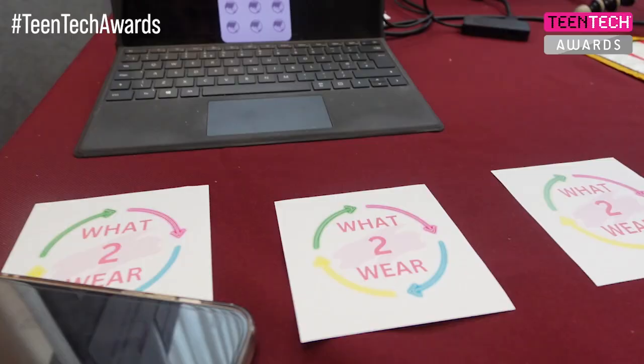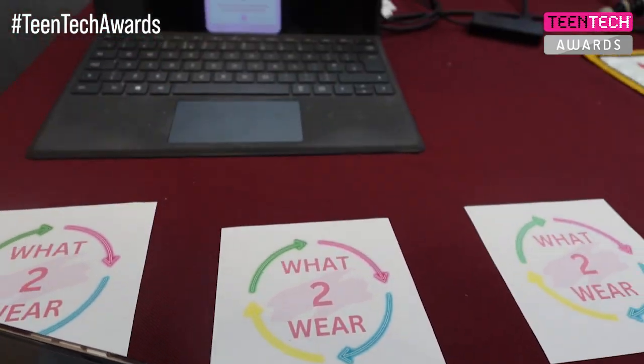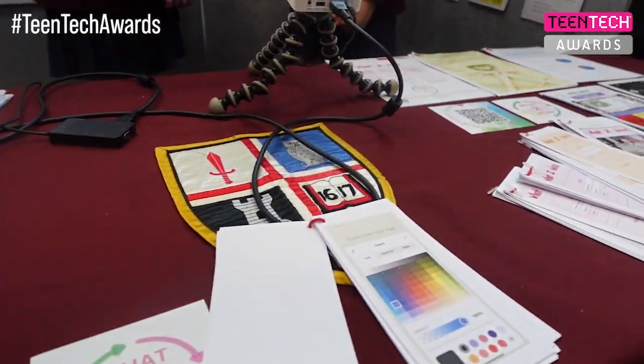Our project is a sustainable fashion app called What to Wear. You'll be able to take photos of items of clothing in your wardrobe and then it will AI-generate you an outfit. We're just really excited to be here and to get to show our app to lots of different people so we can share our ideas and thoughts on sustainability and everything about it.